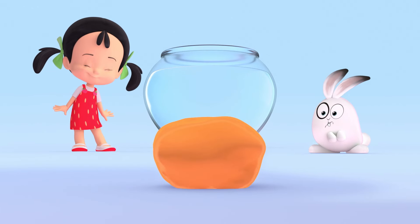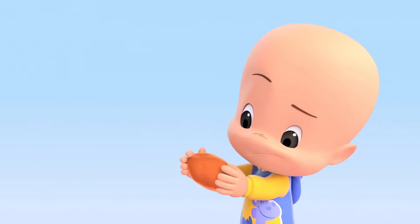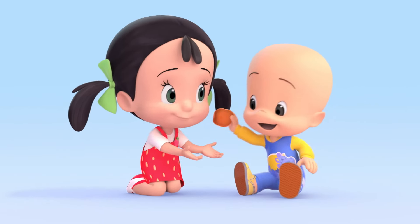Huh? Orange Play-Doh! Hmm! Oh! Uh-oh! Oh! Hmm!